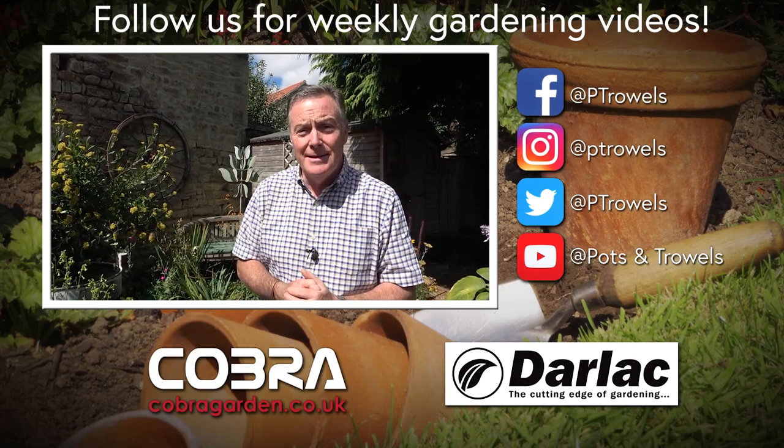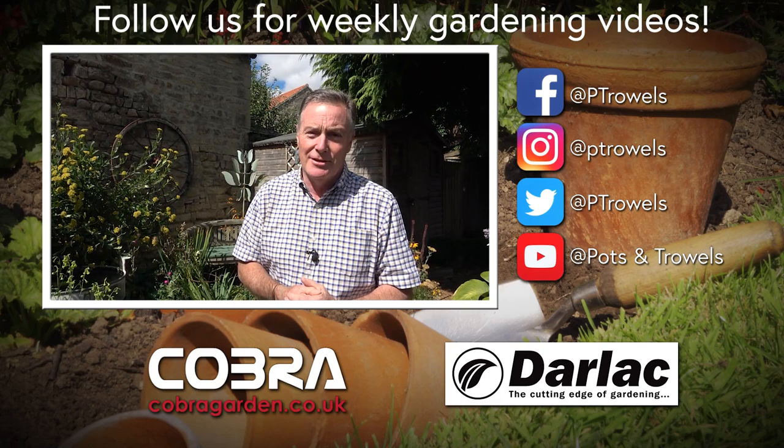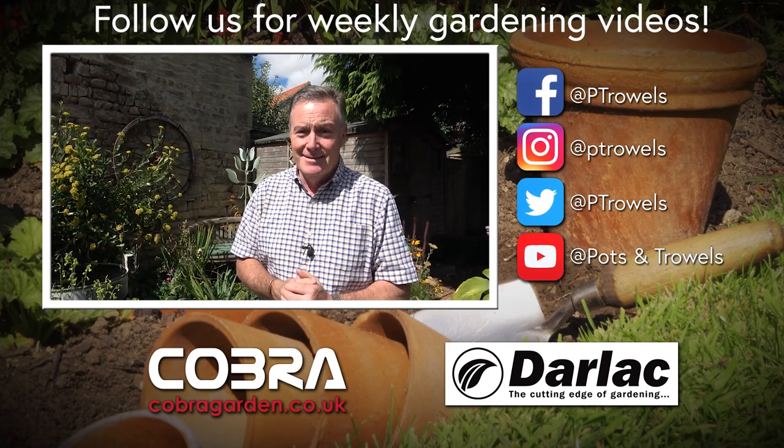Today on Pots and Trials we're looking at a garden in North Yorkshire that's going to give you lots of ideas and inspiration, brought to you with the support of Cobra Garden and Darlac.